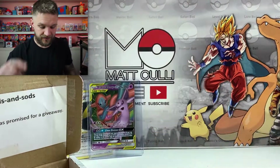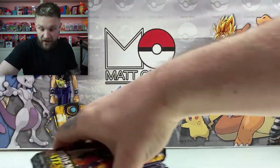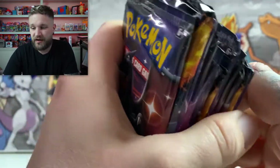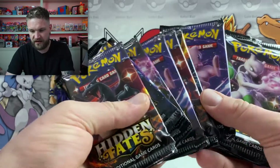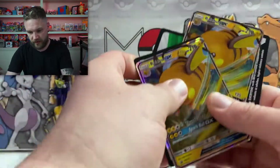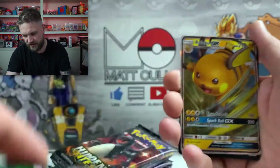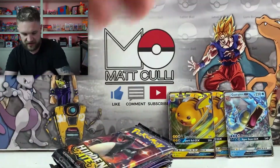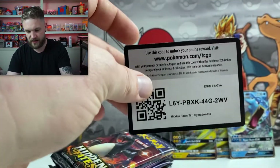Some of this mystery box stuff will go in the free subscriber giveaway and some into the charity one, so make sure you're subscribed. A huge thank you to Millie for sending that in — it will go to a great cause. Now we have the 12 Hidden Fates booster packs from the tins, plus the promo cards that came with them. Those will all be going in the giveaway — I already have a lot of these anyway. We've also got three code cards.